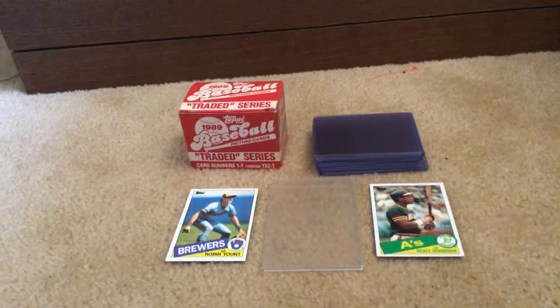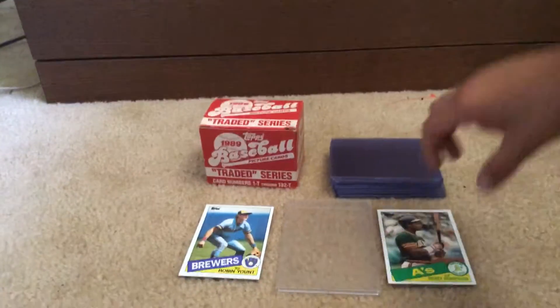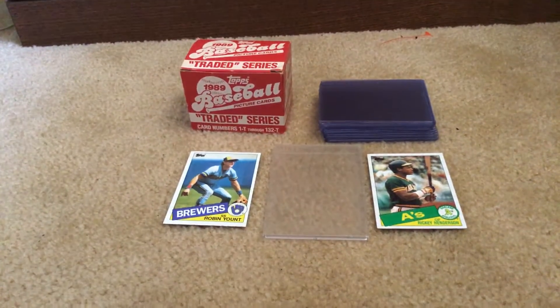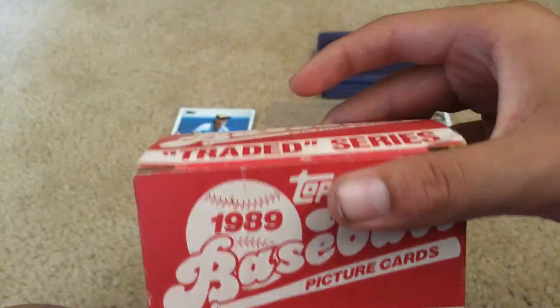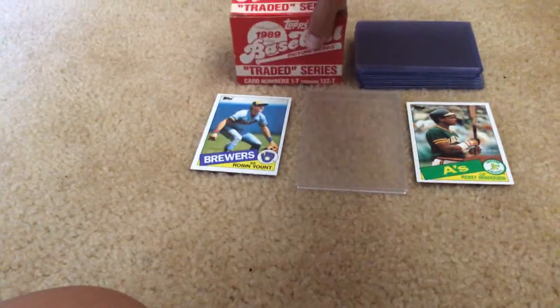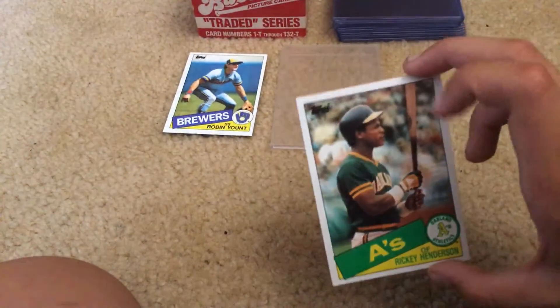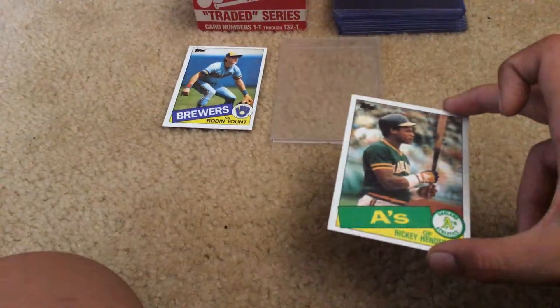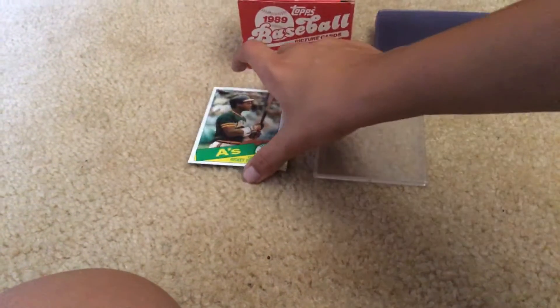I got this at my antique store not too far away for $5. It is already open, so I'm hoping it still has the Ken Griffey Jr. rookie card in there. But we also have the Rickey Henderson — we got this card for a buck — the Rickey Henderson 1984 Topps, and then the Robin Yount 1984, for a dollar each. So I like those cards. I'm going to put those in some top loaders real quick.